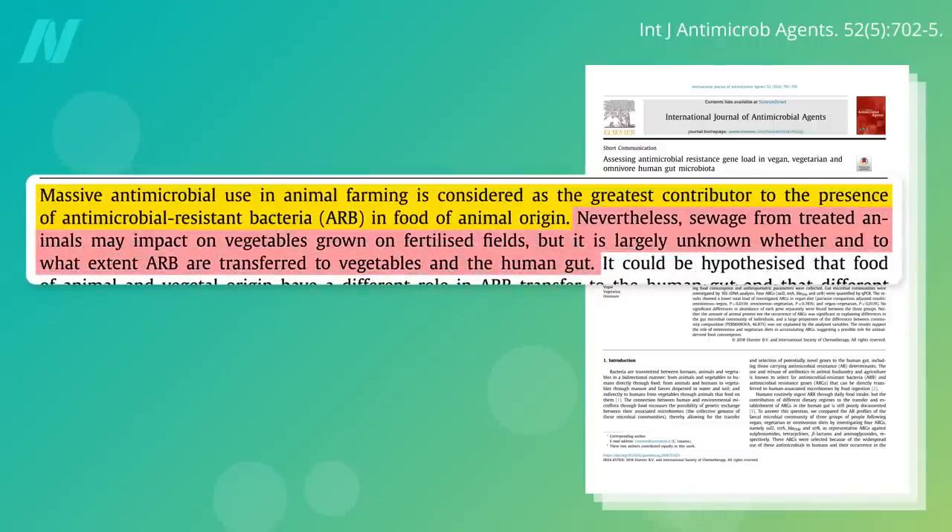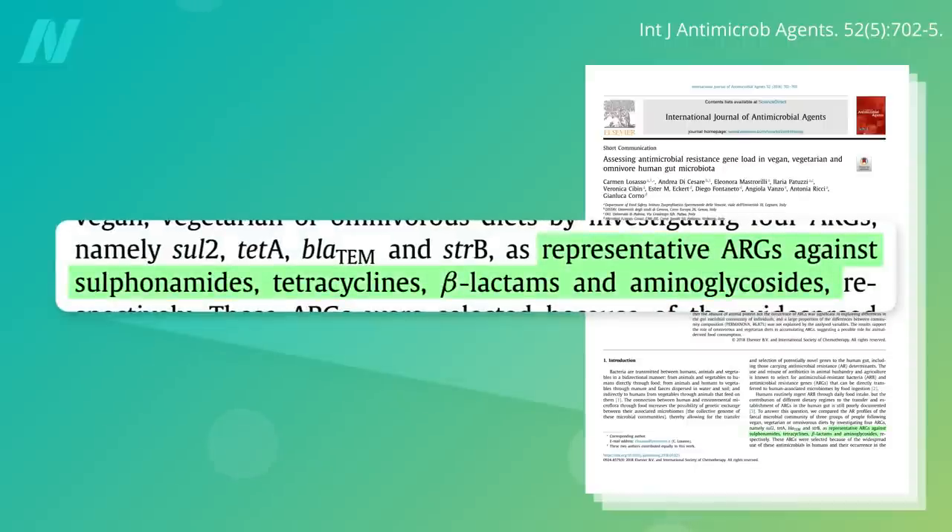Nevertheless, sewage from treated animals may impact vegetables grown on fertilized fields. But it was largely unknown whether and to what extent antibiotic-resistant bacteria are being transferred to vegetables and then to the human gut — until now.